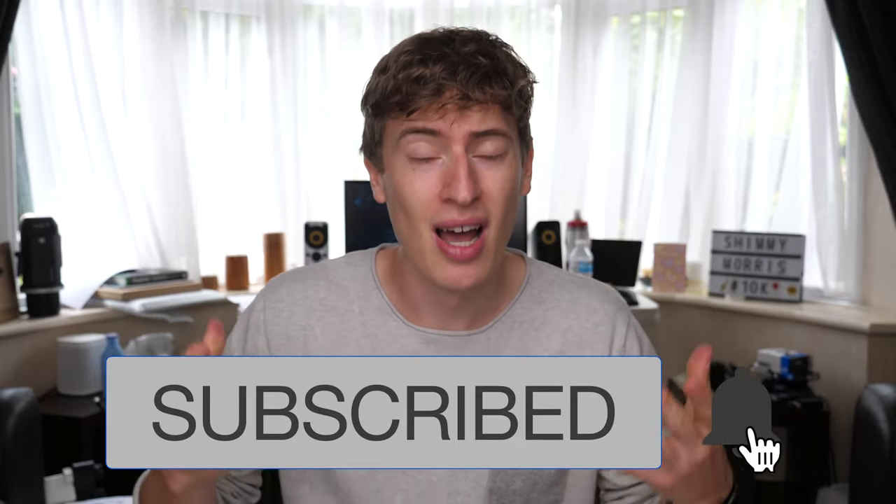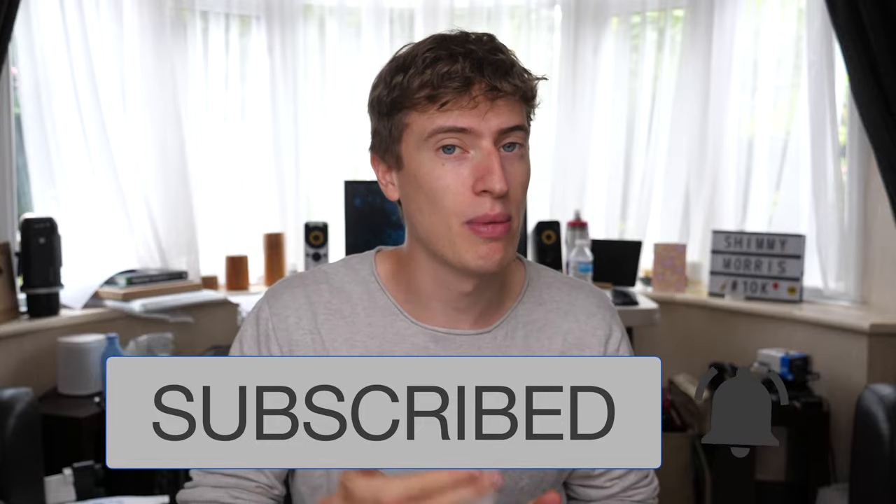Before we get started, if you haven't already, hit that subscribe button. My name is Jimmy Morris. I make videos about making money, print-on-demand, Amazon FBA, affiliate marketing — that kind of stuff. Hit that subscribe button down below, it would mean the world to me. Now let's get right into the video — I'm going to record my phone screen.